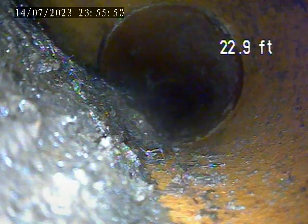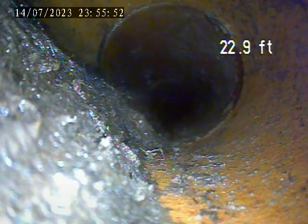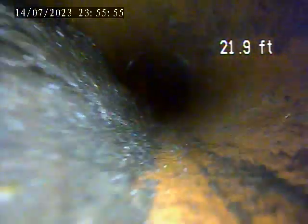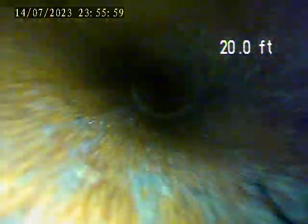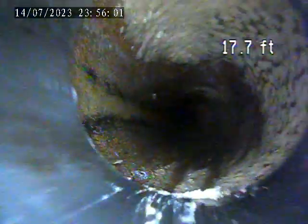A little bit of root intrusion as we've been pulling back — more so here at about this 22-foot section. You can see on the left side of the screen some roots have crawled into the line; they're resting near the flow line. Getting back into the plastic section here, we are pulling out of the clean-out box.